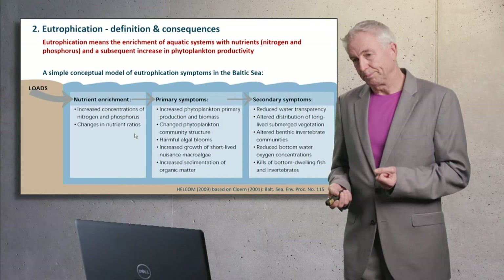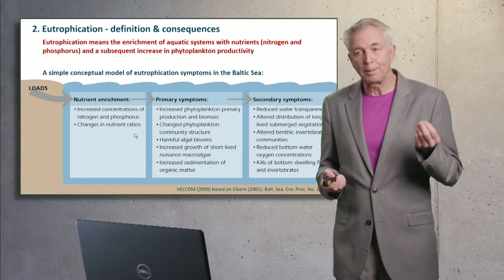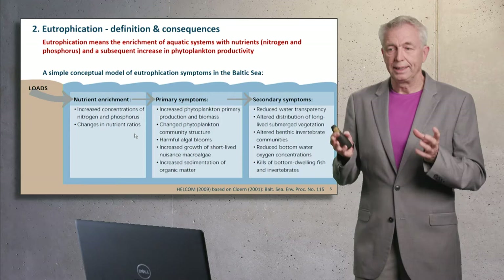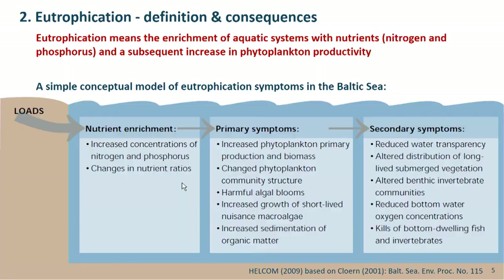Eutrophication means the enrichment of aquatic systems with nutrients — usually nitrogen and phosphorus — and a subsequent increase in phytoplankton productivity. This simple conceptual model gives you a better insight into the symptoms. We have loads from the land, which causes nutrient enrichment, an increase in nitrogen and phosphorus in the sea, and very often a change in the ratio between both.